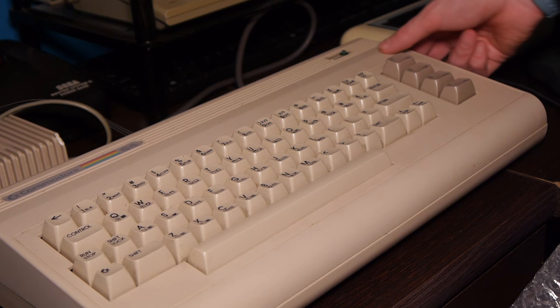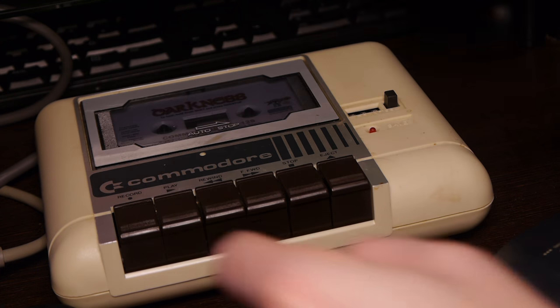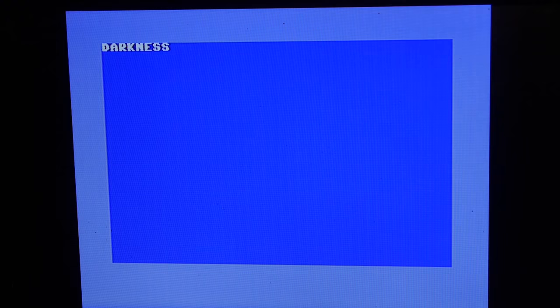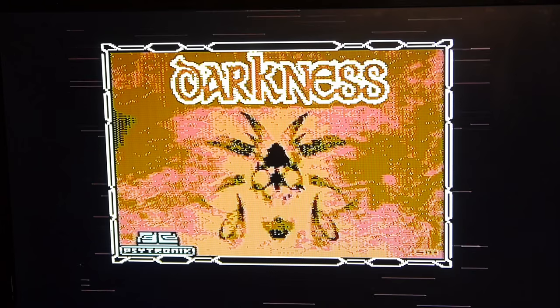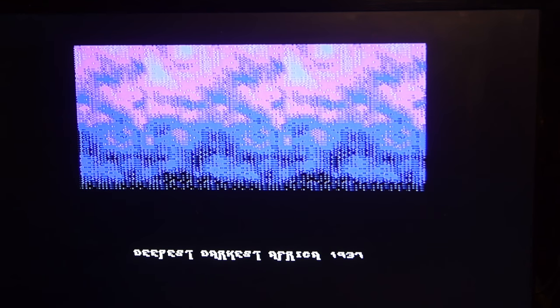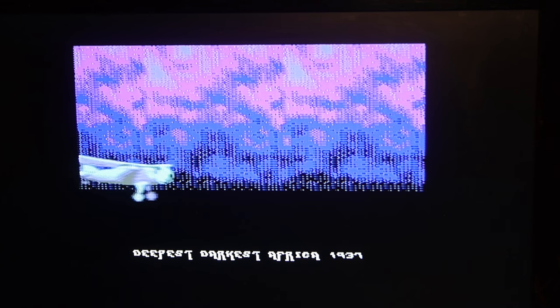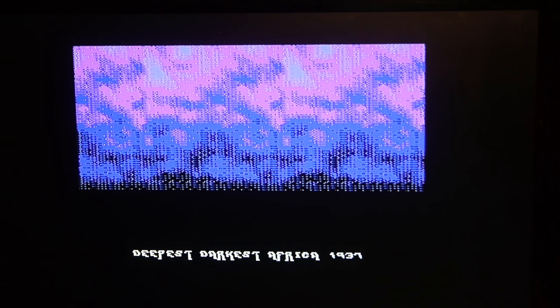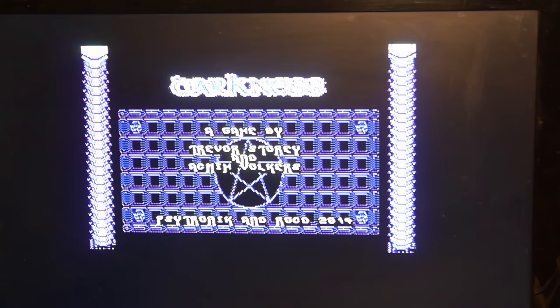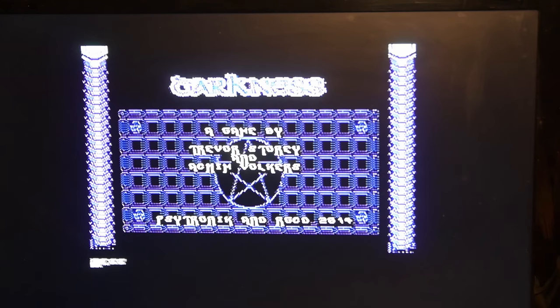So let's fire this up and see what it's like. Side A - in we go. "Deepest Darkest Africa 1937." There's a plane. That music is moody - I like it. Let's begin the game by Trevor Story and Akmim Volkers.